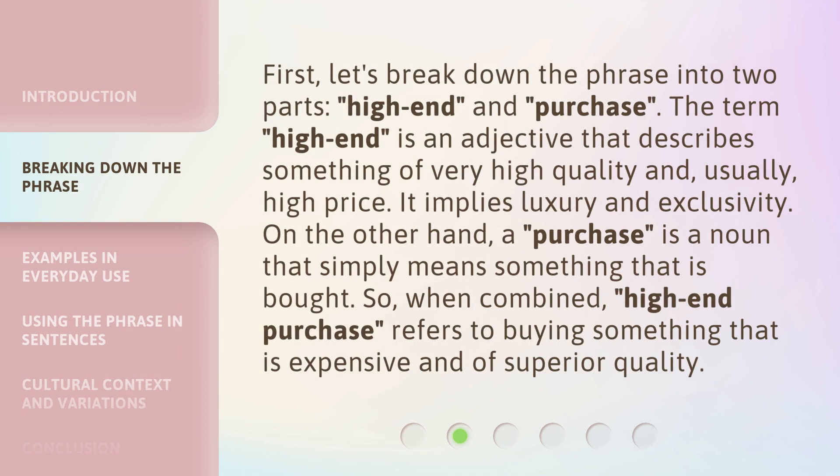First, let's break down the phrase into two parts: high-end and purchase. The term 'high-end' is an adjective that describes something of very high quality and, usually, high price. It implies luxury and exclusivity. On the other hand, a 'purchase' is a noun that simply means something that is bought. So, when combined, 'high-end purchase' refers to buying something that is expensive and of superior quality.